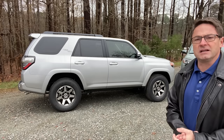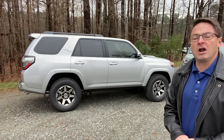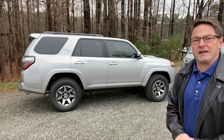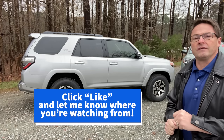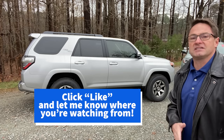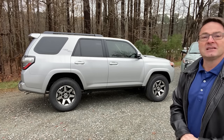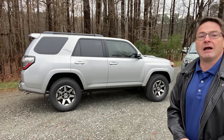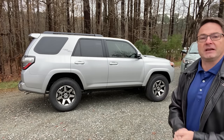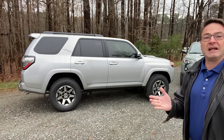My job is to break it down and show you the differences so you can determine the best value. Please write a comment, hit the like button, and tell me where you're watching from — whether you're in North Carolina, Seattle, New England, Texas, or maybe a different country. Tell me what you love about 4Runners. I want everybody's comments, thoughts, and opinions to be known and welcomed.